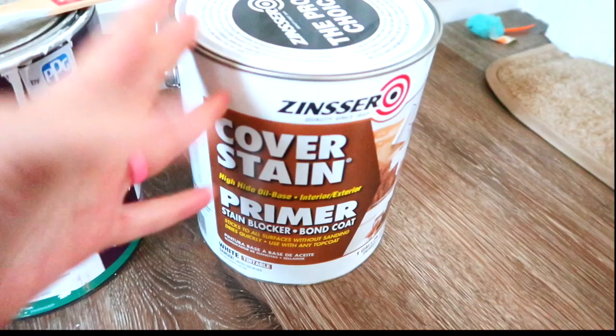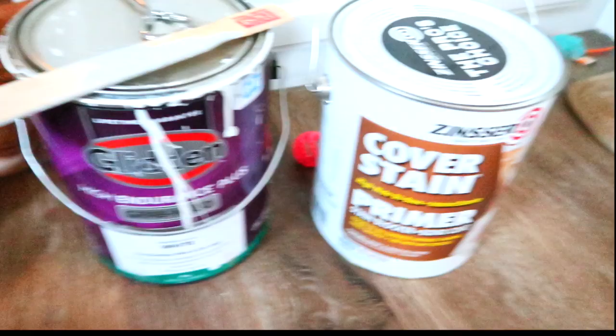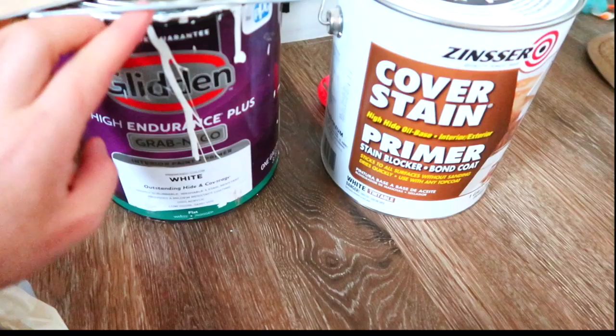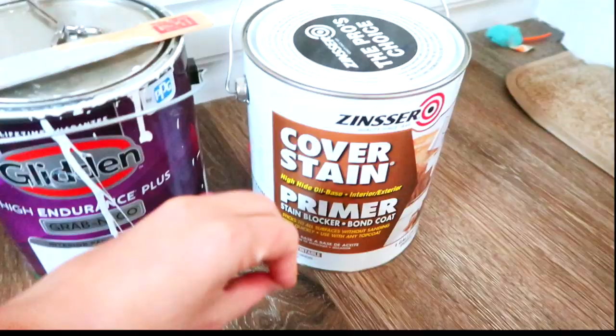I researched a lot on RVs and how to paint them because of whatever kind of walls they even have — it's like a vinyl I think. Whatever it is, it needs an oil primer. The oil will seep in and seal into the existing walls. If you just do a regular water-based paint on top, even though it's paint and primer, it won't last as long apparently. You need the oil-based primer so it seeps into the walls.